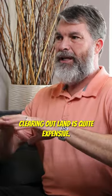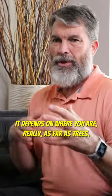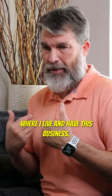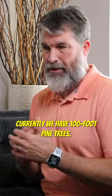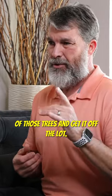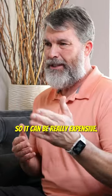You also have to consider that clearing land is quite expensive, and it depends on where you are. Here in southern Louisiana where I live and have my business, we have 100-foot pine trees. It costs anywhere from a thousand to fifteen hundred dollars to drop one of those trees and get it off the lot. So it can be really expensive.